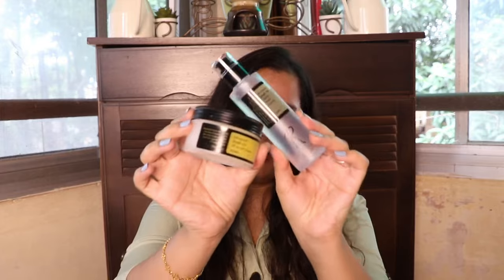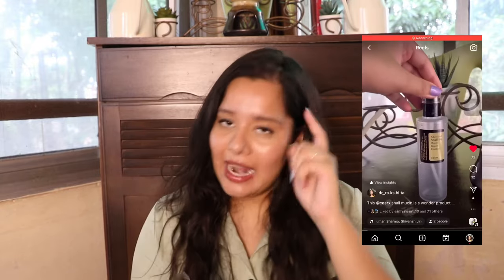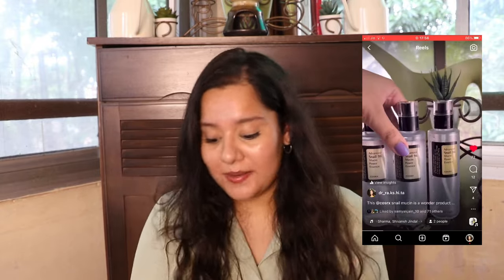In today's video, we will be talking about the OG Snail Mucin from COSRX. I have both their essence as well as their cream. And mind you, this is not my first bottle. I will include a clip of an empty bottle — this one and another one. You must be wondering why I've written an R on it — it's just my initial because me and my mom both use it and we have separate bottles. I wrote R just to mark it as mine so that we don't end up using each other's.